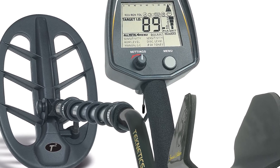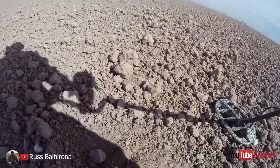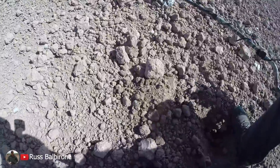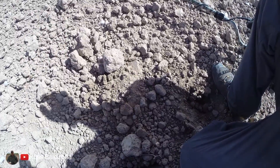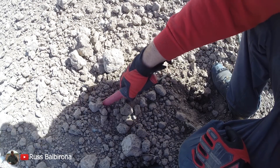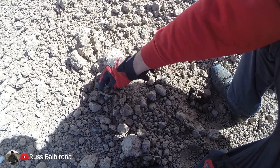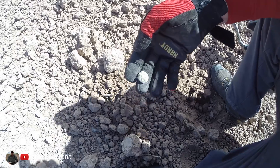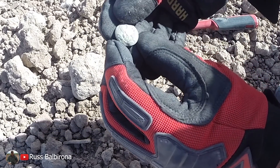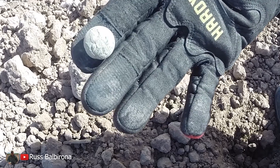Russ is battling some heavy desert winds in West Texas to discover amazing pieces of Indian Wars history. Look at that — general service seagull button. Nice. That is a nice one right there.